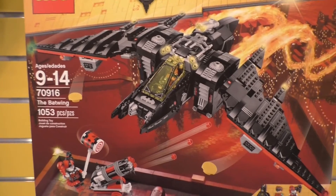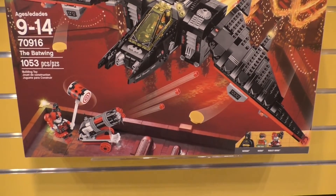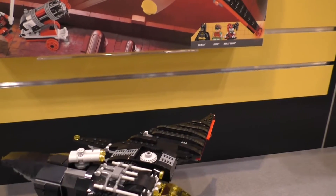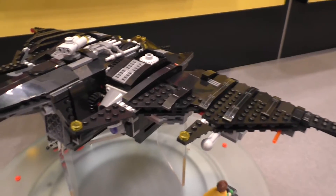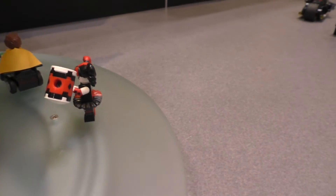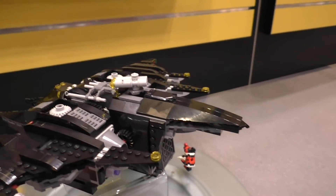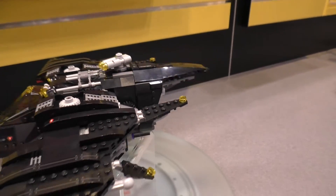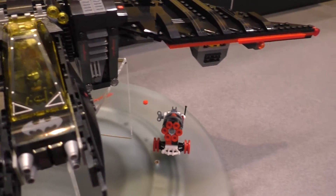Next up we have the Batwing. It's 1,053 pieces and it is going to be $89.99. It comes with Batman, Robin, and Harley Quinn. You can see all the different characters here, with Batman in the cockpit.